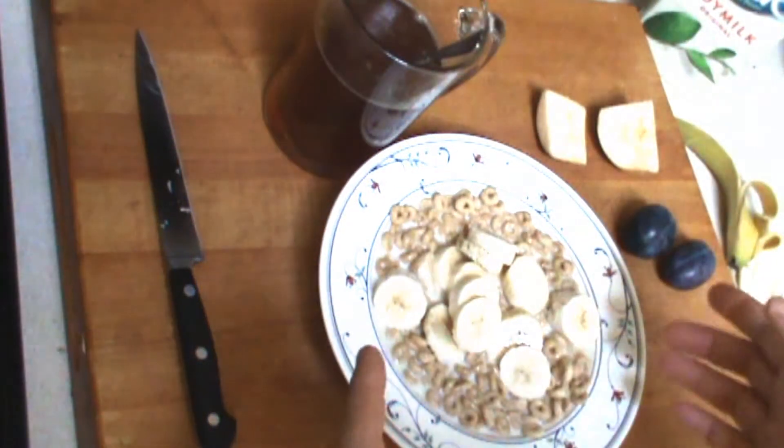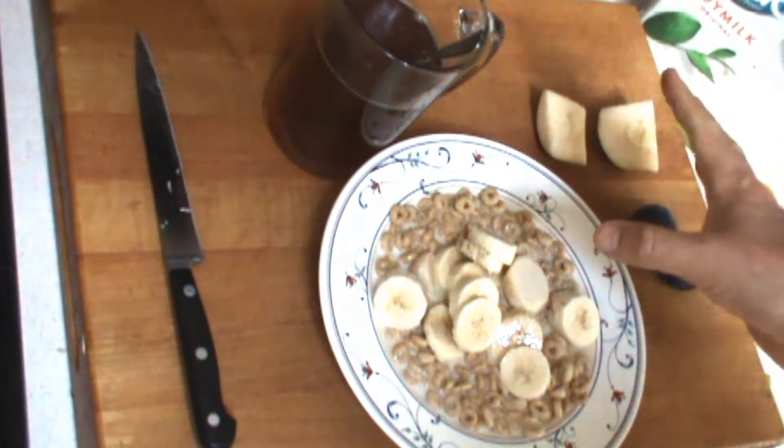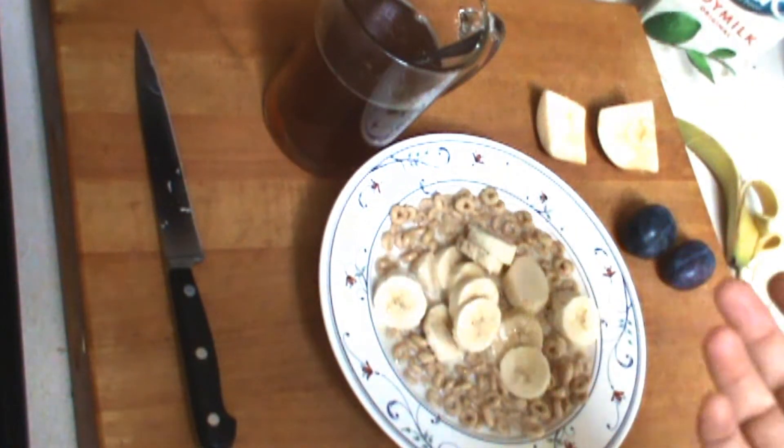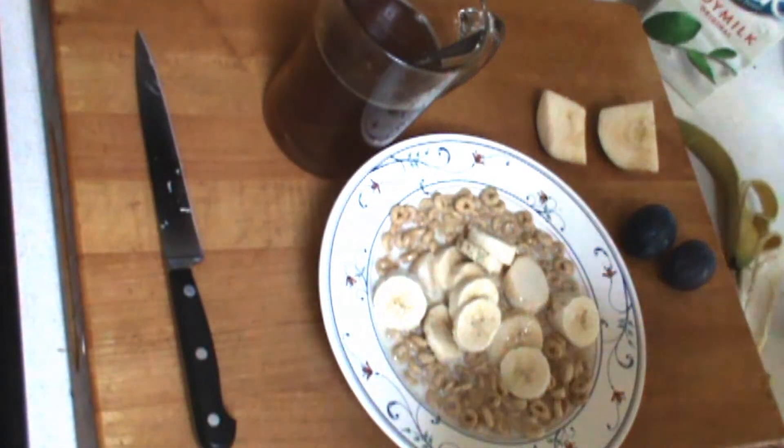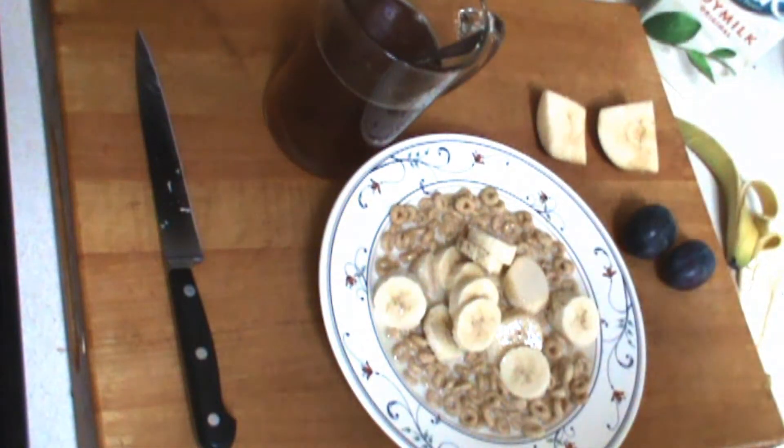I'm going to enjoy it, it's going to be really good. Fruit's good. Eggs are good too — I like my eggs hard boiled. In future videos I'm going to show you some omelets and some different egg techniques.